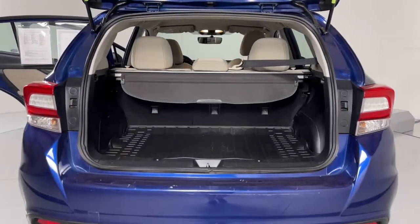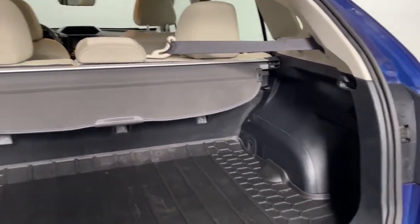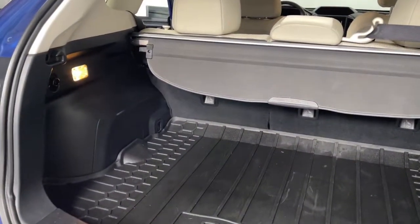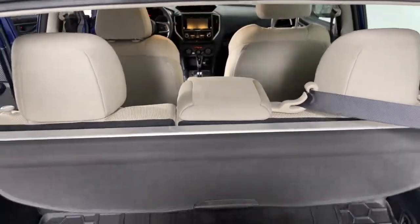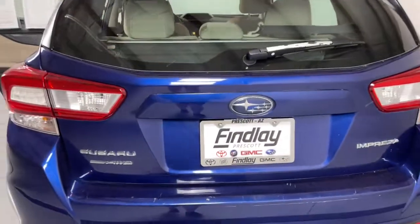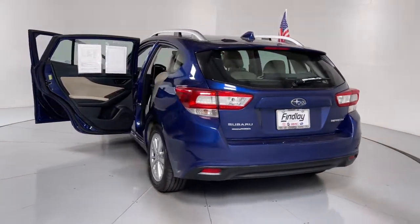The following are some of this vehicle's highlighted options: keyless entry, electronic stability control, heated front seat, aluminum wheels, auto-dimming rearview mirror, intermittent wipers, tire pressure monitoring system, trip computer, power windows, and bucket seats.